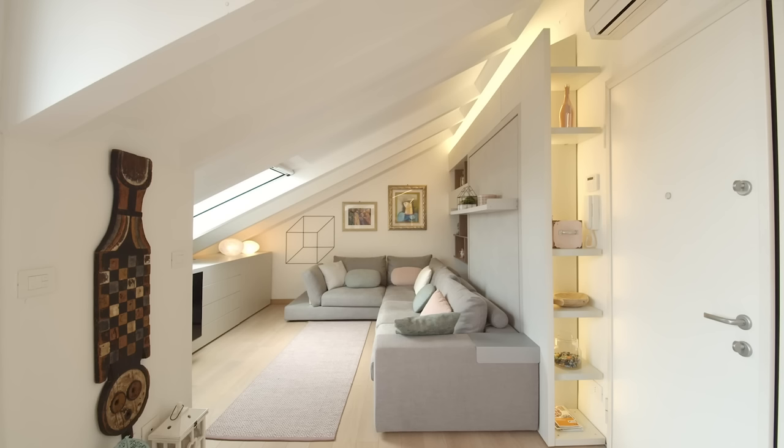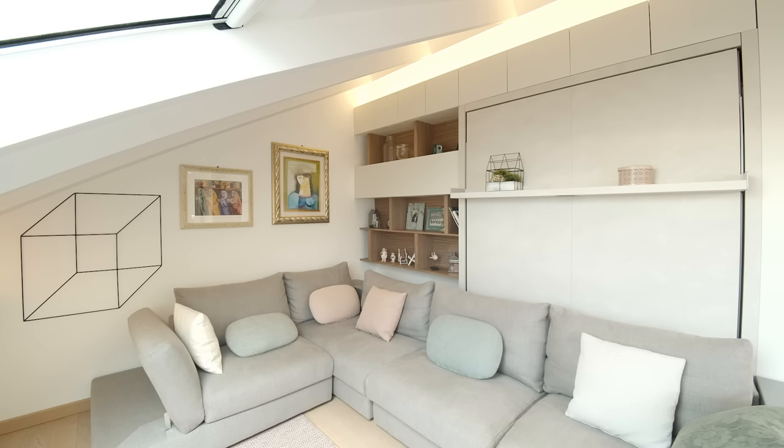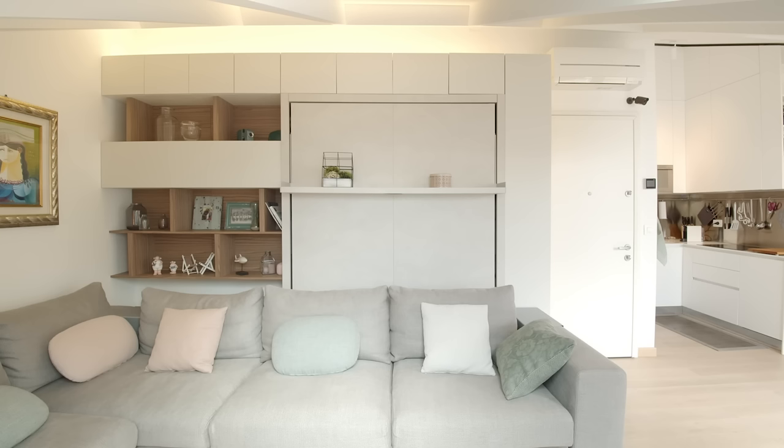The living area is very cozy and bright, thanks to the presence of a skylight. There are two elements that characterize the space: a lower white lacquered furniture piece located at the base of the pitch roof that provides a TV rack, storage space and a bar; and in front of it, a dynamic wall featuring integrated storage, walnut bookshelves and a fold-down transforming bed.